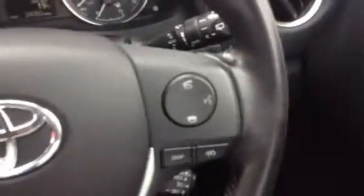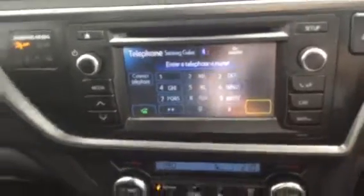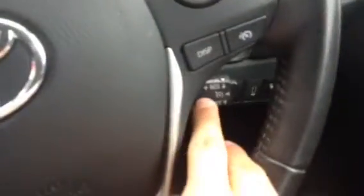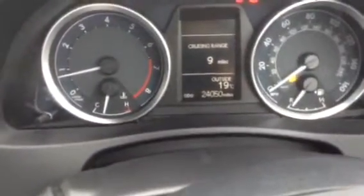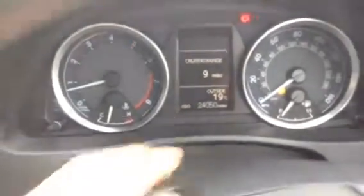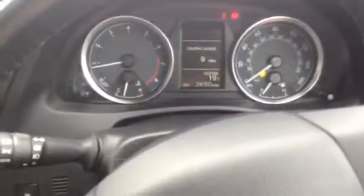We've also got Bluetooth for the car as well, as you can see here, and it all comes up onto the screen. Just down here we've got cruise control as well. And as you can see we've got really low mileage on the car — it's only done 24,050 miles. It's also showing our cruising range. We're low on petrol at the moment, so you can see the exact fuel range and outside temperature on that information screen.